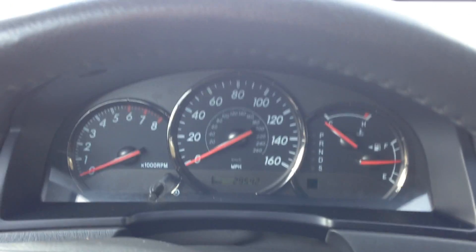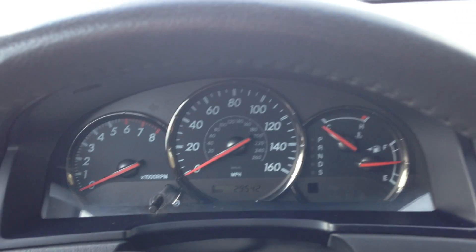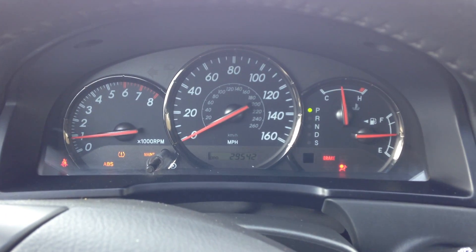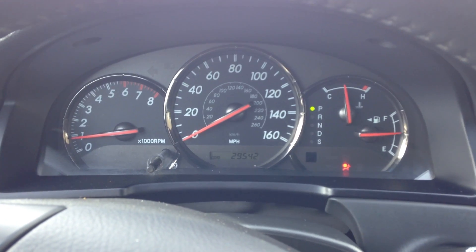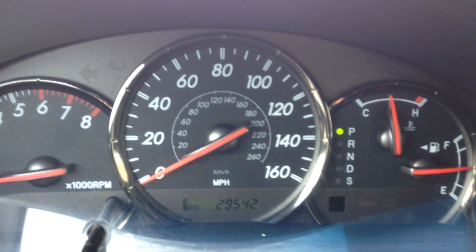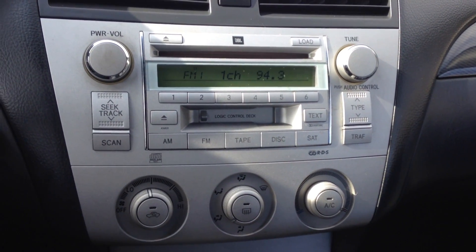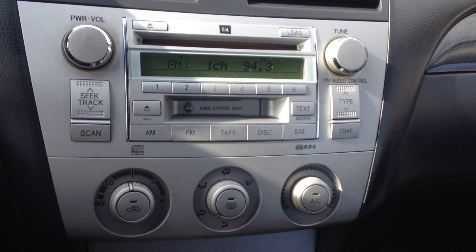I'm going to turn the car off to show you all the lights are going to light up and then turn off as they're supposed to. As you can see, you do get ABS with it — and that's what you really want to see — plus the low mileage indicator. You also have the JBL sound system with an in-dash CD changer plus a cassette.